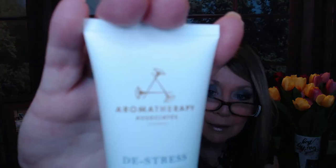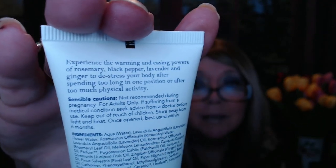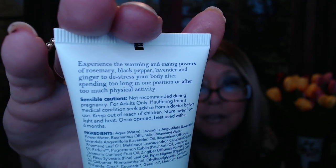This is Aromatherapy Associates De-Stress Muscle Gel — focusing and soothing. It has the warming and easing powers of rosemary, black pepper, lavender, and ginger. That might be something I need once I get back outside doing some weeding, or when I have to move things around putting a new table together. I'm just going to put it on my hands — you can really smell the lavender and the pepper in this. I thought it might give a nice warming sensation, but not yet. This may come in handy.